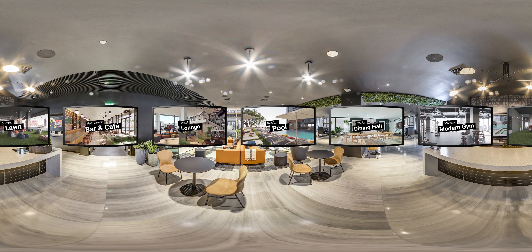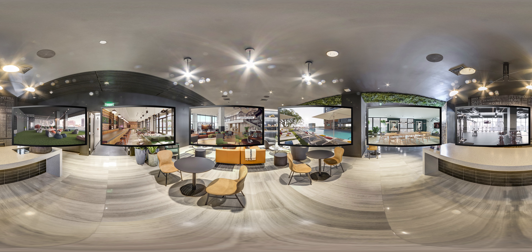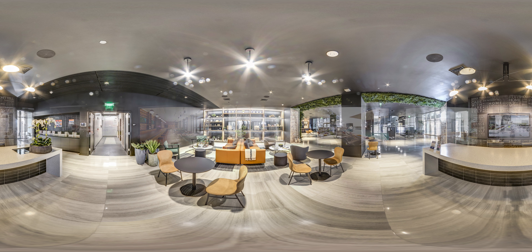Society Las Olas is truly unique. From sprawling sky gardens and pools to massive co-working spaces, it doesn't get much better than this. But first, let's head upstairs and check out the apartments that are making neighbors jealous.